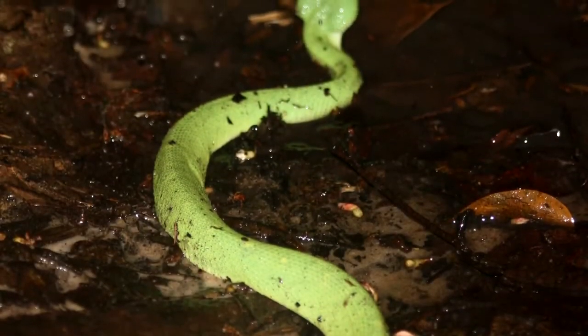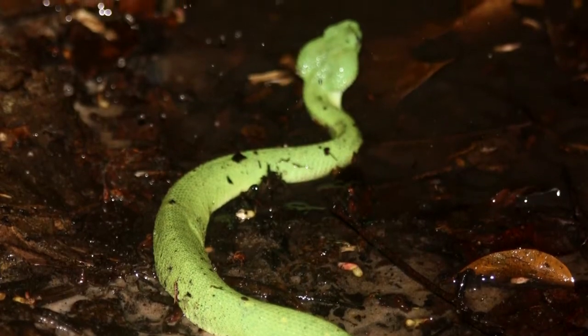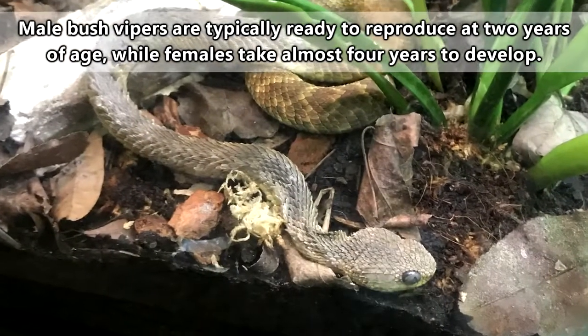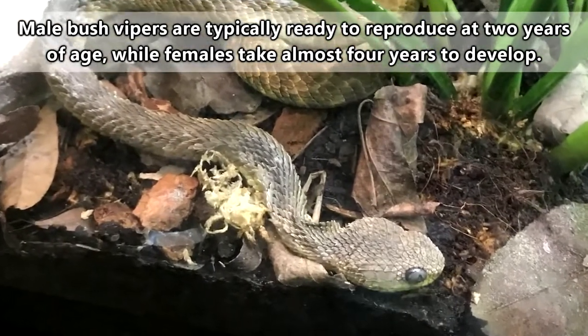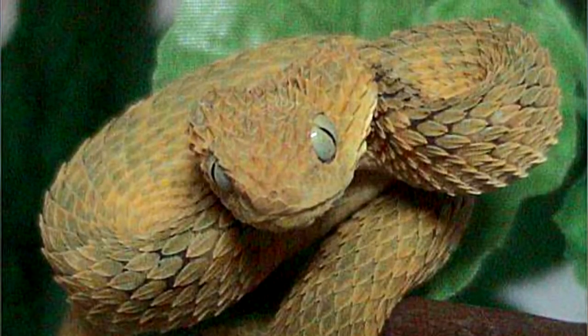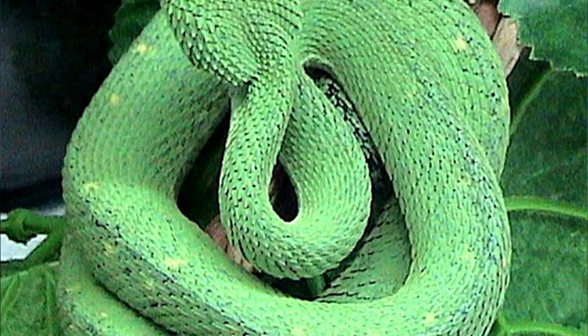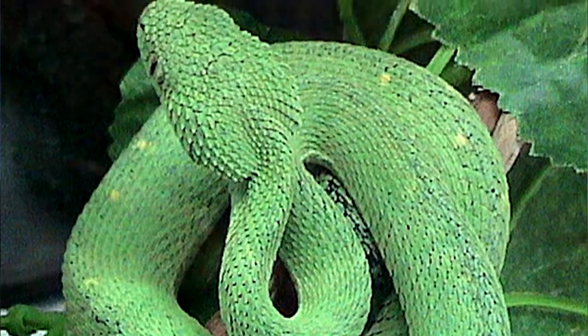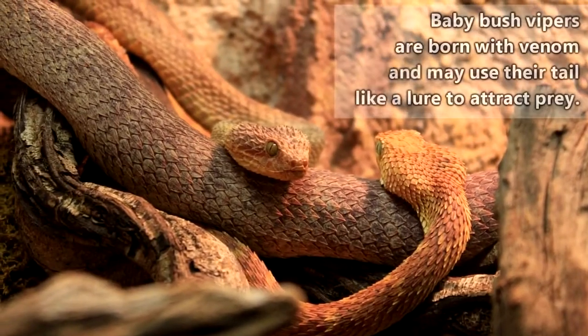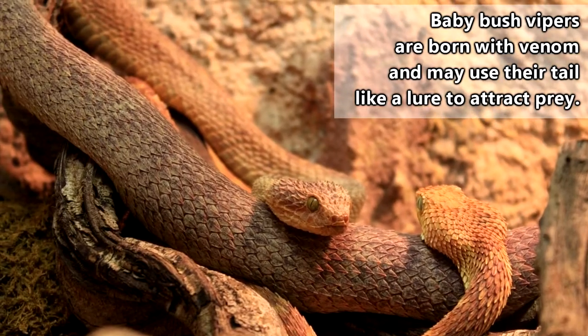The longest bush vipers can be just over 2 feet in length, with females coming in slightly larger than males. During the wet season, these snakes pair up after the males perform dances for their ladies. The male will even puff up to show dominance over smaller males in order to get the girl. They'll mate and then be on their way, because bush vipers are generally solitary snakes. The female will retain the eggs, and when they hatch about 2 months later, she'll give birth to about 10 live young.